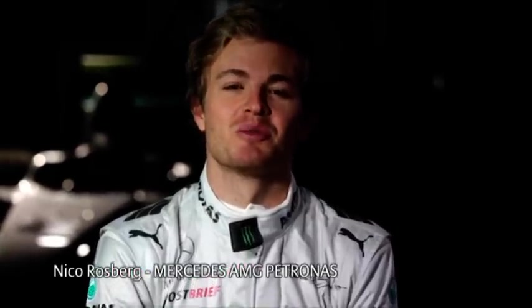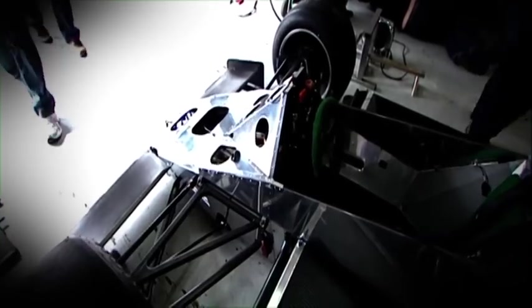Safety in Formula 1 starts with the monocoque. It's the one indestructible part of the car. In 1962 the first monocoque was built out of aluminium. Over the next 20 years the design and the material kept evolving all the time as experts experimented with ways to make it stronger and safer.